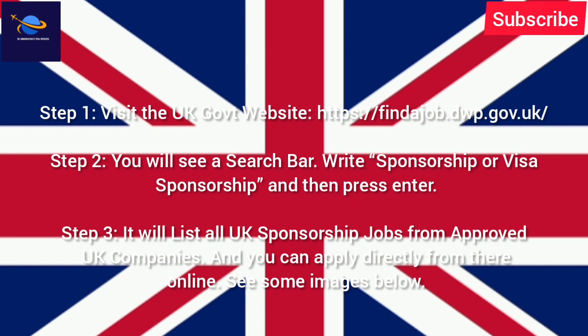Step 1: Visit the UK government website at https://findajob.dwp.gov.uk. Step 2: You will see a search bar — type 'sponsorship' or 'visa sponsorship' and press Enter. Step 3: It will list all UK sponsorship jobs from approved UK companies, and you can apply directly from there online.